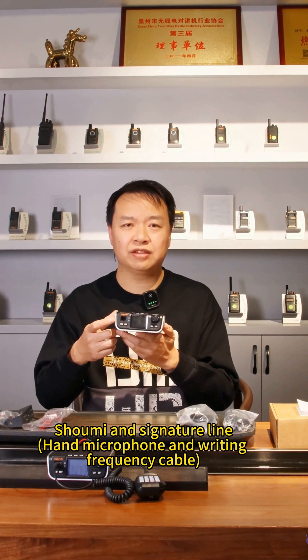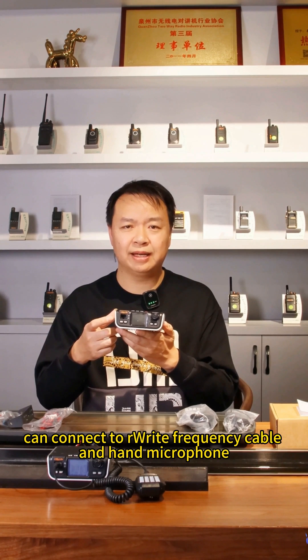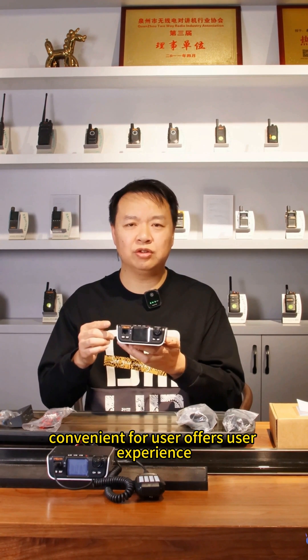The top left corner has a port connecting the speaker-mic and accessory line, which can connect to a remote speaker-mic and hand mic, offering convenience and a better user experience.